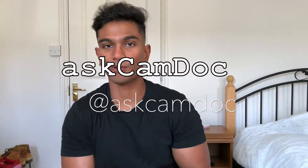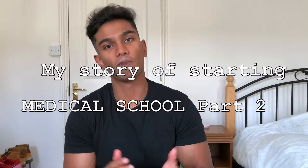Hi guys, welcome back to Ask CamDoc. My name is Shane and I'm a medical student and neuroscience supervisor at the University of Cambridge, and this is my story of starting medical school.